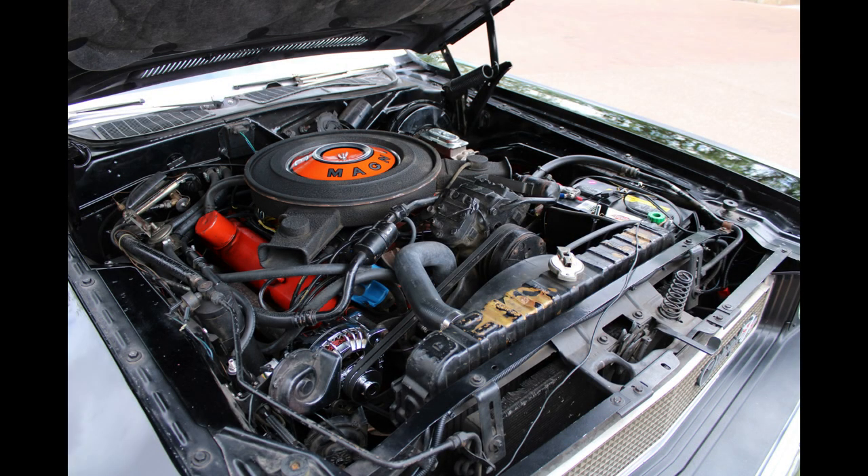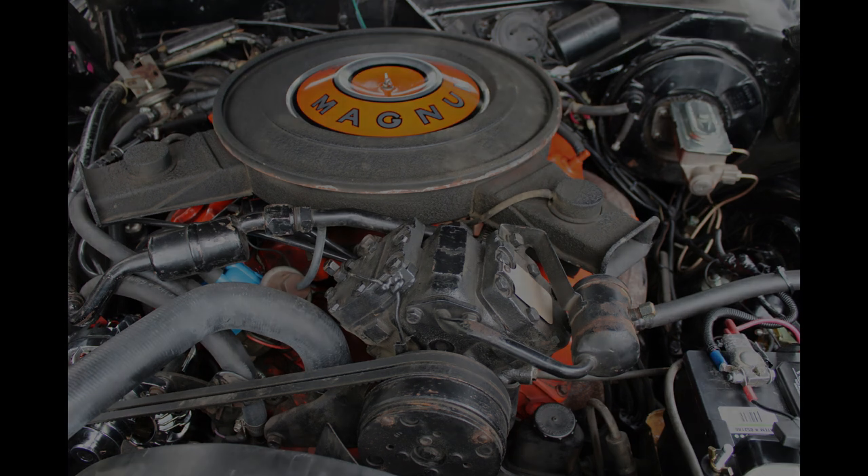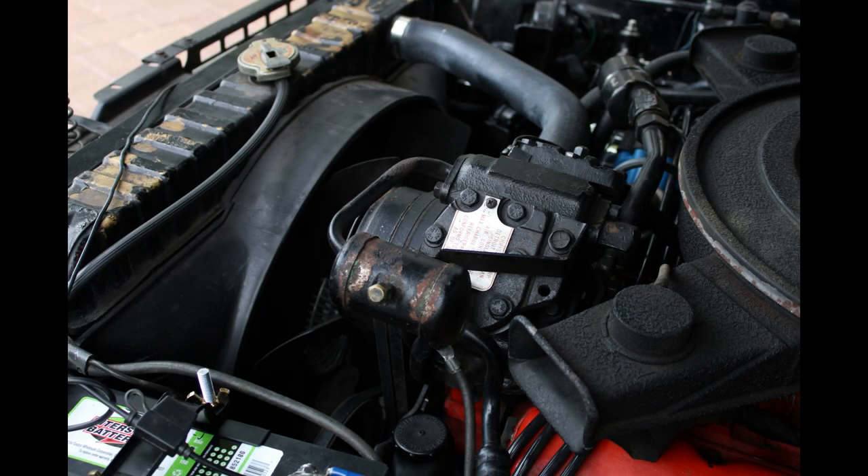Since we've lived out here in Arizona, upgrades I've done include fuel injecting it to make it easier to use, and I put in a gear vendors overdrive to make it highway friendly. I'm currently getting ready to get the air conditioner working again because you need it out here in the Arizona sun.